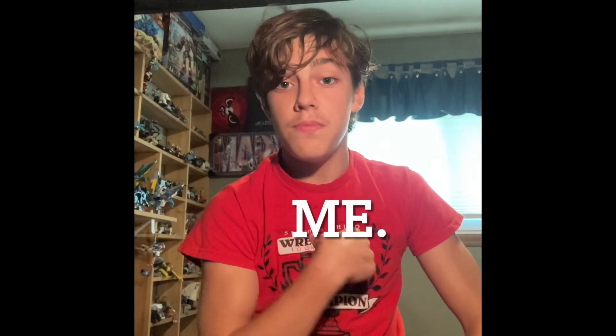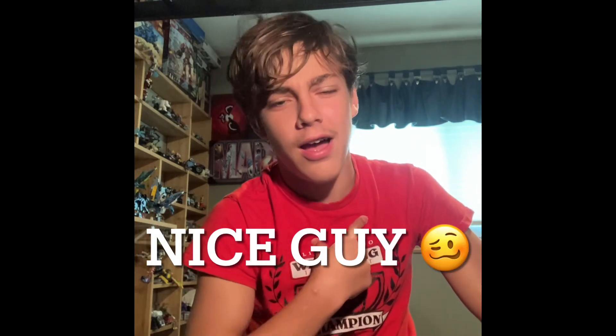Hello. I almost fell off the chair. It is me. Today, somebody really badly wanted to see me review my Funko Pops. Why? They're just action figures. But I'm a nice guy, and when people ask for stuff, I usually do it. So let's review these Funko Pops.